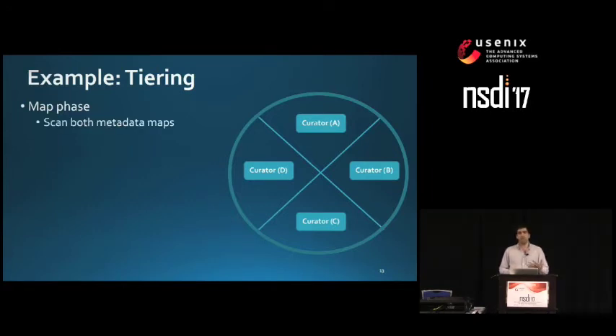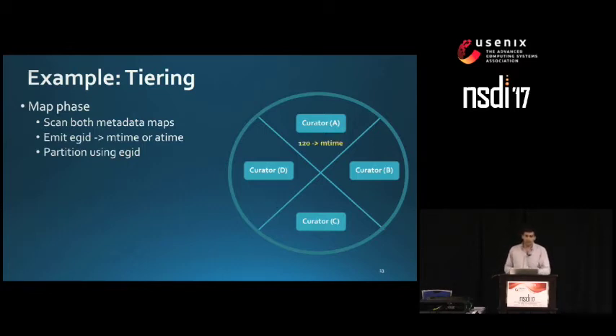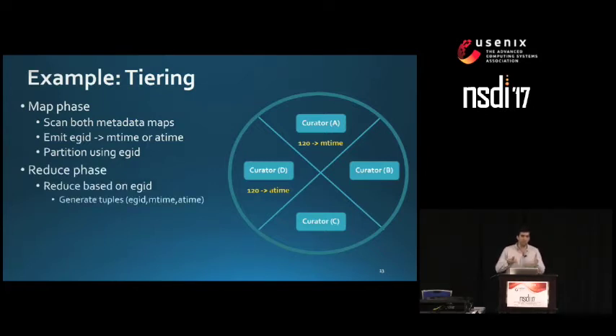In the map phase, we scan both metadata maps and emit tuples with the extent group ID as the key and modified time or access time as the value. They are routed to a partition based on extent group ID — Curator A finds the modified time for extent group ID 120, and Curator D finds the access time. In the reduce phase, we reduce by extent group ID, generating tuples of extent group ID, modified time, and access time, so we can sort locally and identify the cold extent groups. Curator C, for example, would receive data for extent group ID 120 and determine whether it is cold.